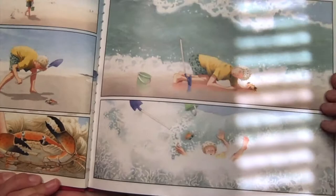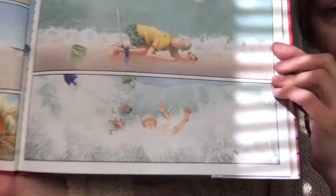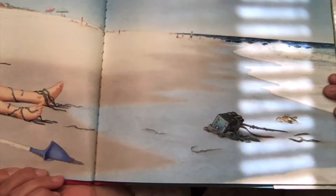Oh no! A big wave came and crashed him down. What was he looking at? The crab? Oh man, that really wiped him out.